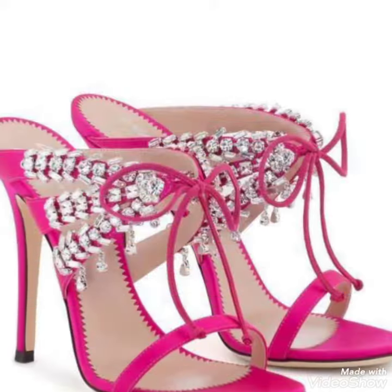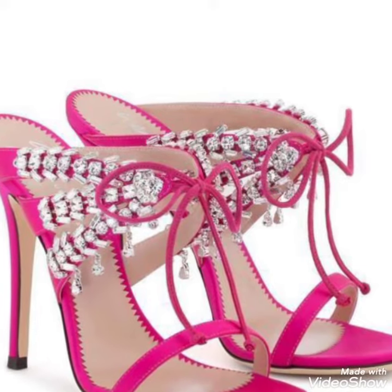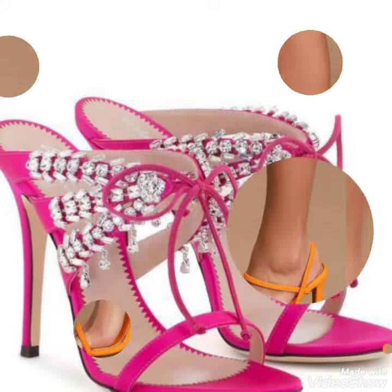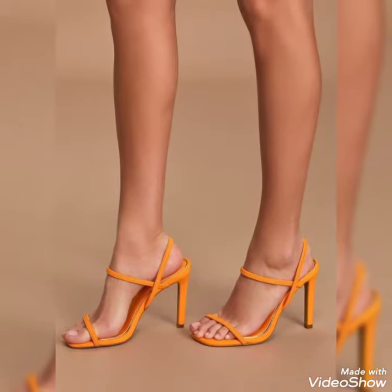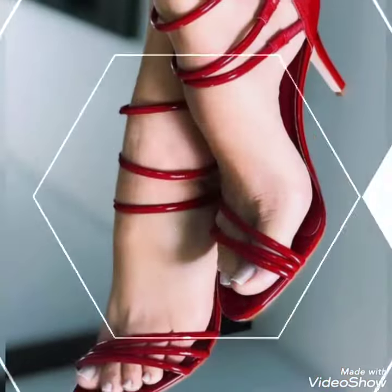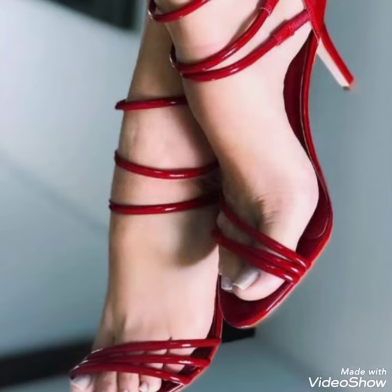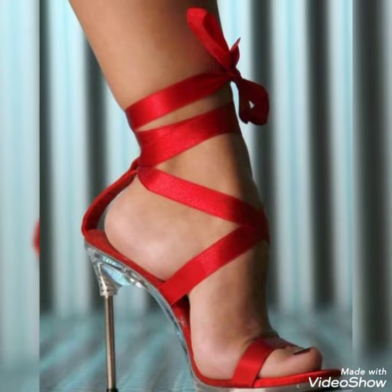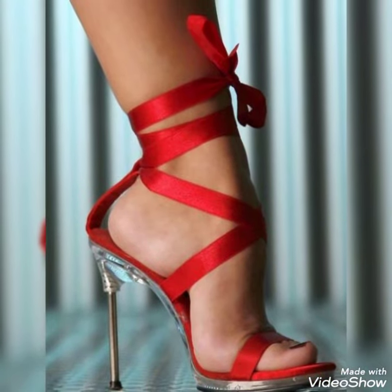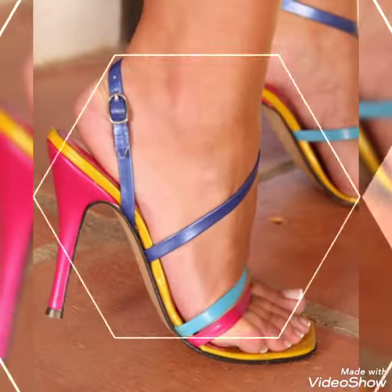Guys, if you want to buy these shoes, I will tell you the best website from where you can buy them. But before telling you the website, please subscribe to my YouTube channel, Trendy Fashion, and press the bell icon. By pressing the bell icon, you will get all the notifications of my upcoming videos.